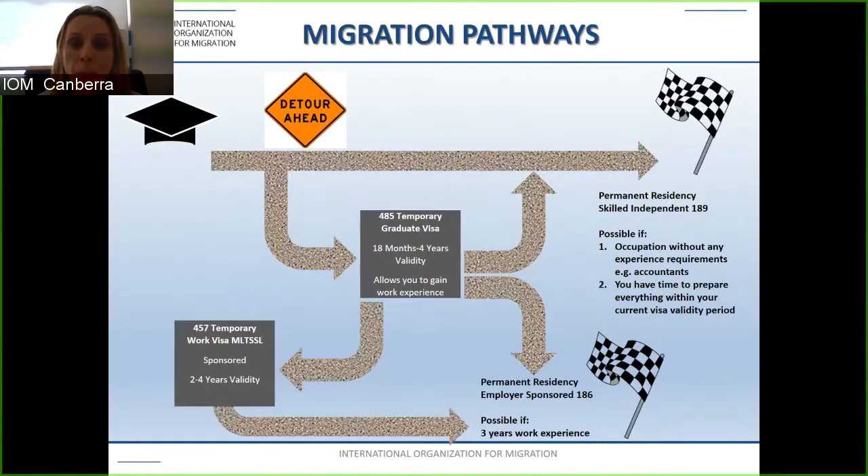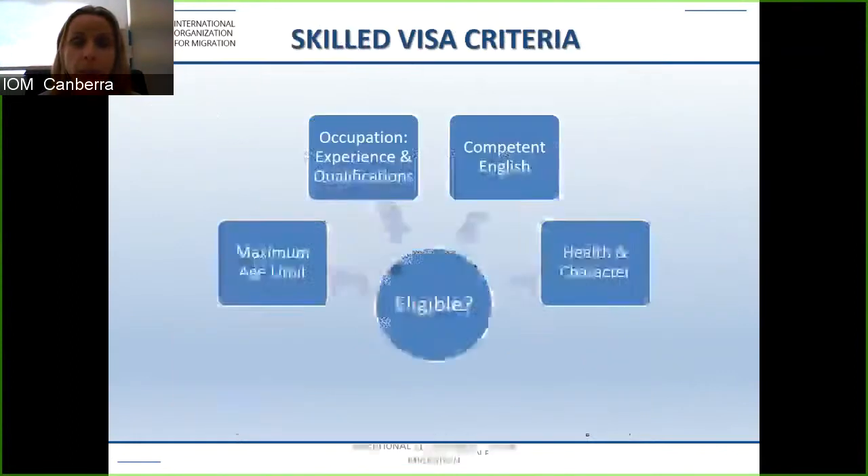Alternatively, you may be able to apply for the subclass 457, which is soon to be the TSS. If you have an occupation on the medium to long-term strategic skills list, you will need two years of work experience for this visa. All of these visas have four key eligibility requirements: your age limit, your occupation, your English, and your health and character. Each has a maximum age limit, an occupation list, required qualifications and experience, confident English, and health and character requirements.